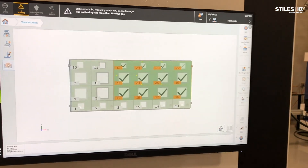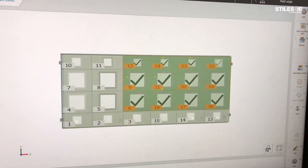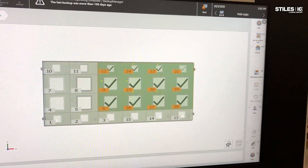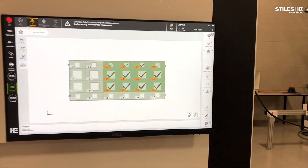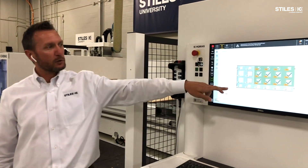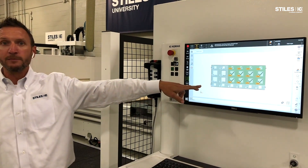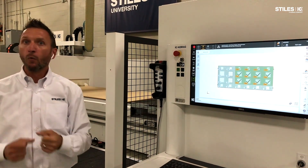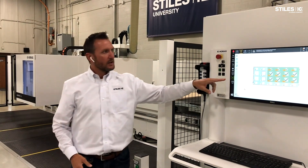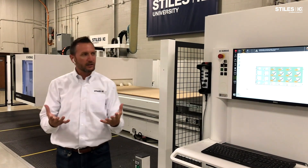For example, if the next part is a solid wood clock face or something of that manner — a small part — we would call up that program, reference it to the front left corner of the machine, and only vacuum zone number one will open up, allowing all vacuum to concentrate to that one zone.